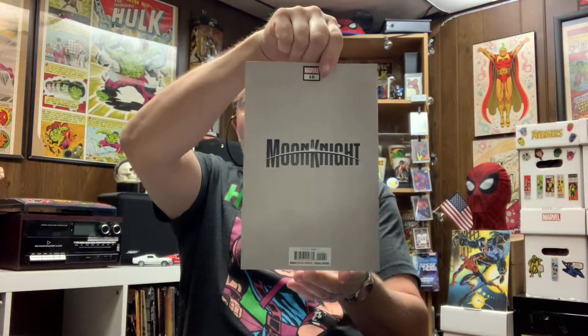Moon Knight number ten, and it is a variant — the background color is different. I forget the significance of issue ten, but somebody appeared in it. I don't remember now; I've got a couple copies of the regular.